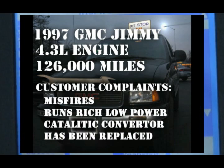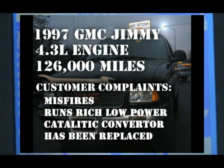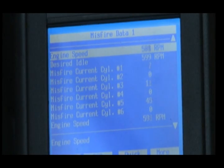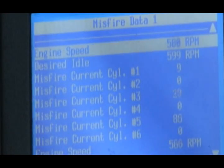The catalytic converter has already been replaced by another shop. Our first step was to check the misfire claim with our scan tool. Look at that — all the misfires are coming from the first bank. It looks like cylinder number five is having the most problems.